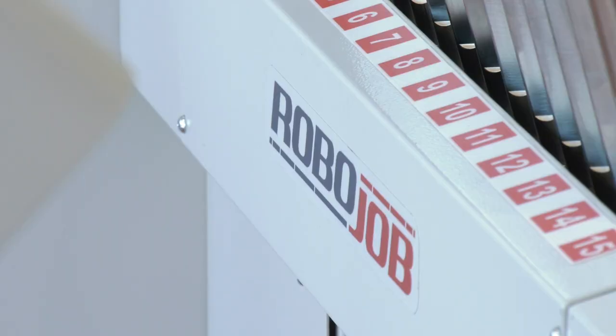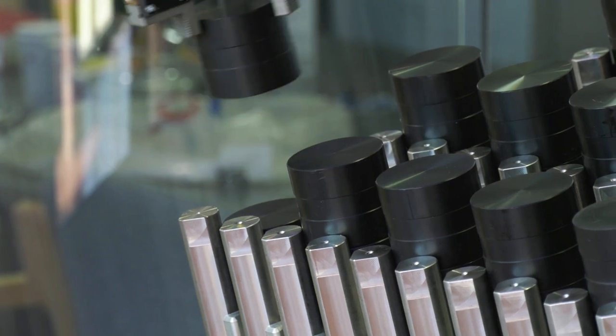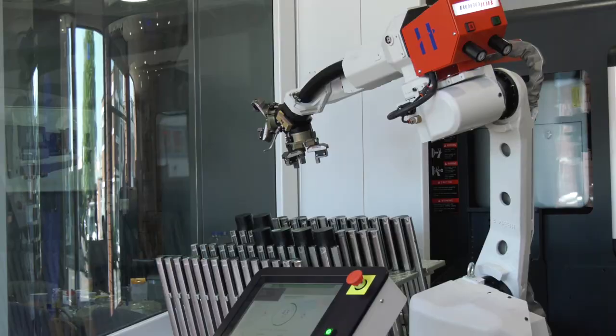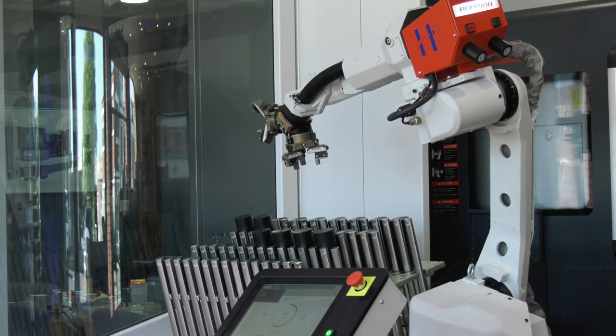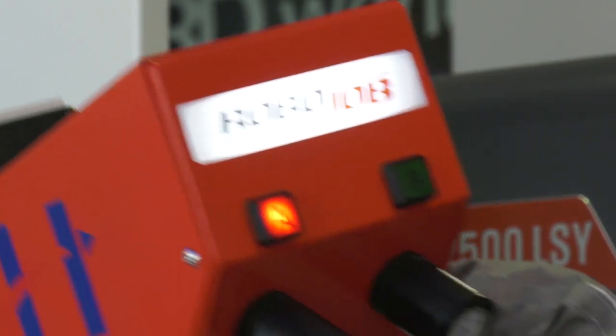And with the RoboJob itself, why would you select this one to demonstrate? Well, we've done it in conjunction with Hydrafeed — they're well known in the marketplace for bar feeds, but latterly moving into automation. They give great support and we've known the company for a very long time.